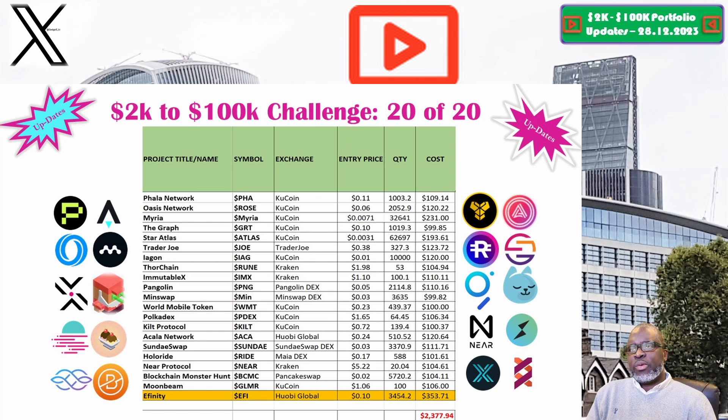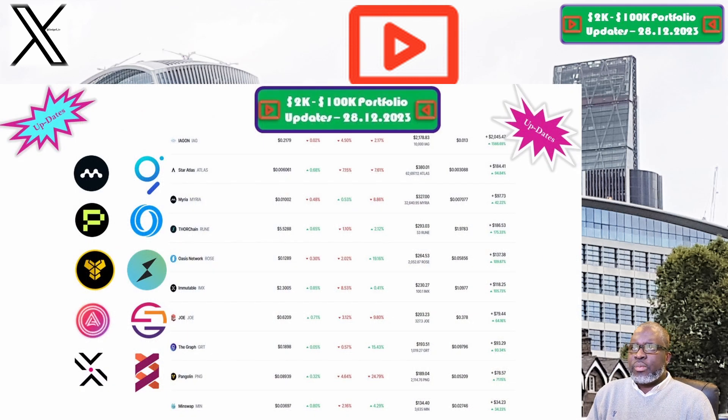Back to the subject: the 2K to 200K portfolio challenge. We will be comparing prices between the current week versus the previous week for the last time in 2023. Starting with Oasis Network and the ROSE token: the price this week is sitting at 12.9 cents. Our portfolio is now valued at $264.53, and week on week we are up 19%. Overall we are up 109.9%, putting ROSE among the best performing positions.